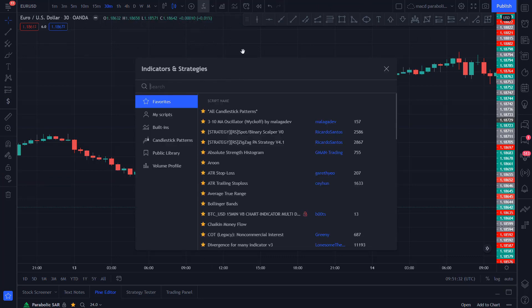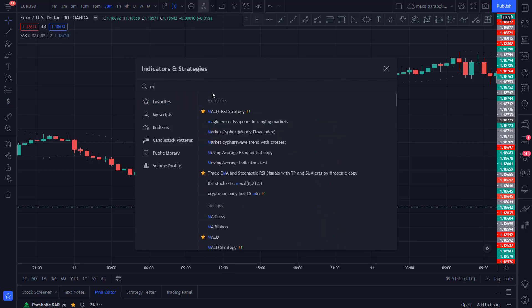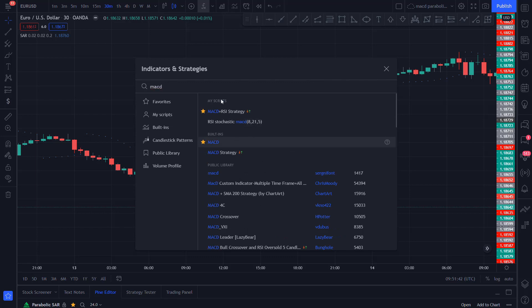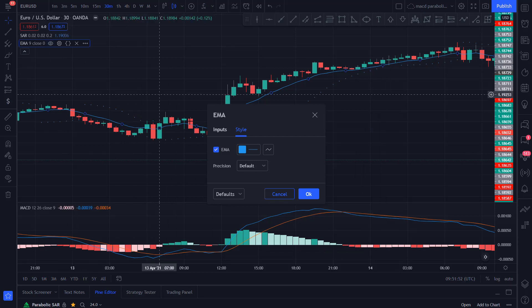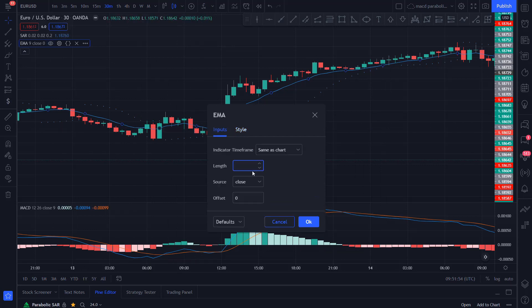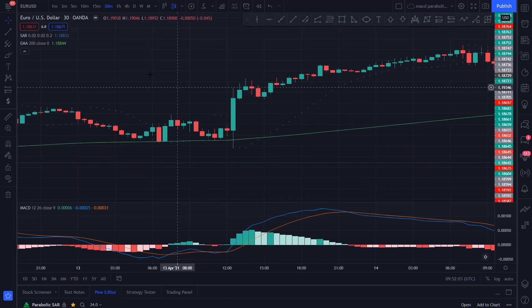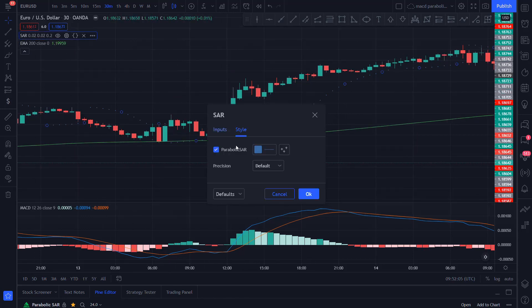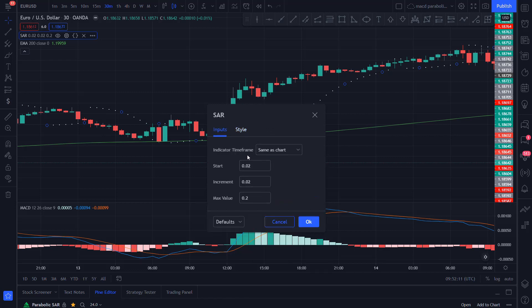The first one is going to be the Parabolic SAR — type in Parabolic SAR and it's a built-in. The second one is going to be the MACD. And the third one is going to be the Exponential Moving Average. First, we are going to set the Exponential Moving Average to a 200 length. I like to set the style to green. I'm also going to change the color of the Parabolic SAR to white, but you can leave it as it is. We will leave the inputs as defaults.